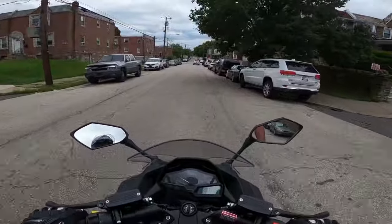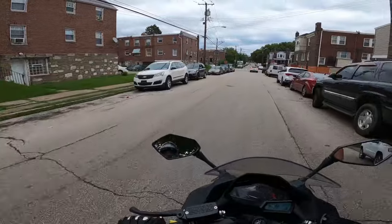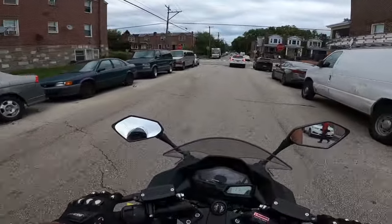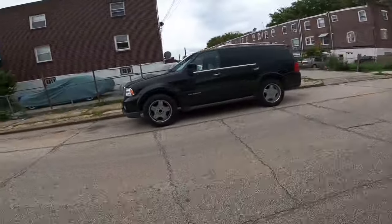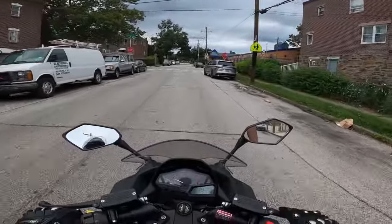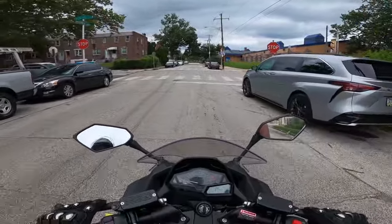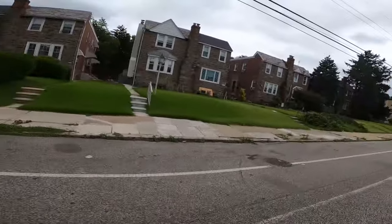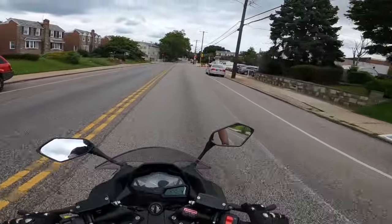We're still going through the break-in period so I can't go too crazy on it. But I'm so used to having my back brake down here — it's so weird. During break-in they say don't go more than three-quarters throttle, so we're going to try to stay under that. I keep going for that back brake down there — so weird.